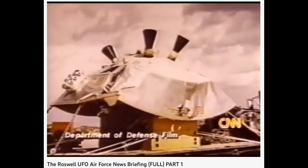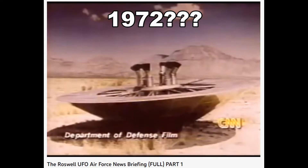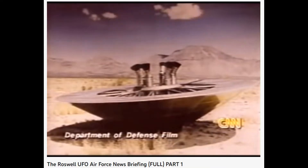This was launched from Roswell, New Mexico in 1972 and recovered on the Lake San Antonio River, about 100 miles to the west.